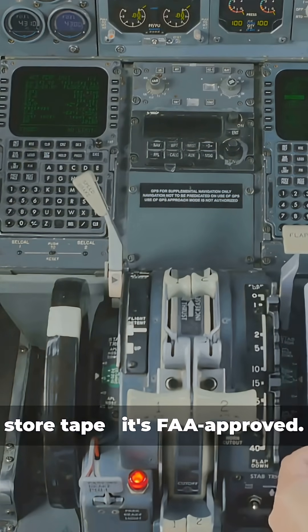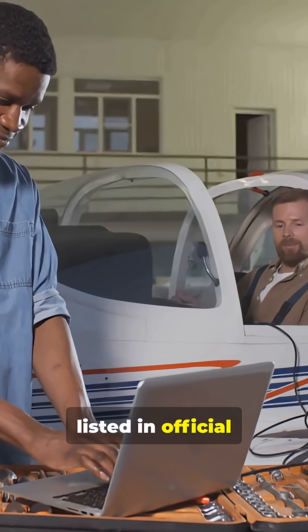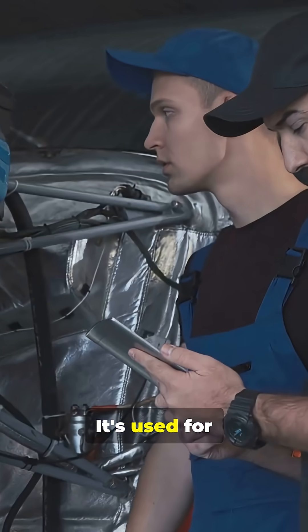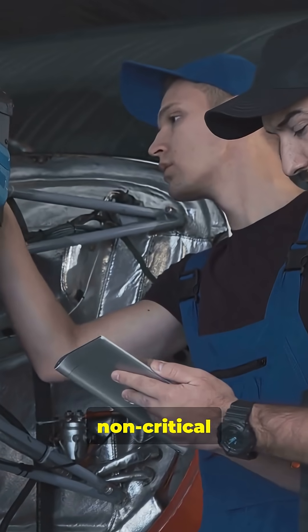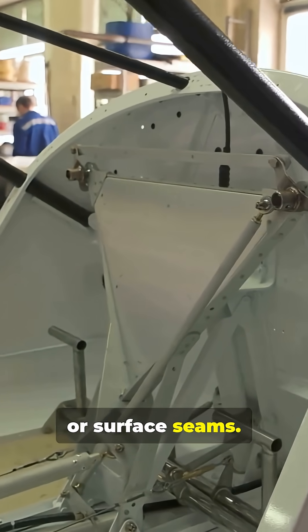This isn't hardware store tape. It's FAA-approved. Speed Tape is listed in official maintenance manuals. It's used for temporary repairs on non-critical components — never anything structural — like cosmetic panels, loose fairings or surface seams.